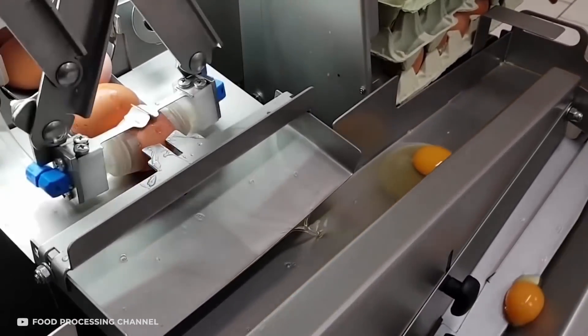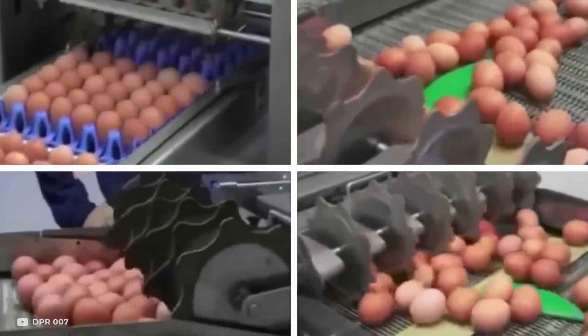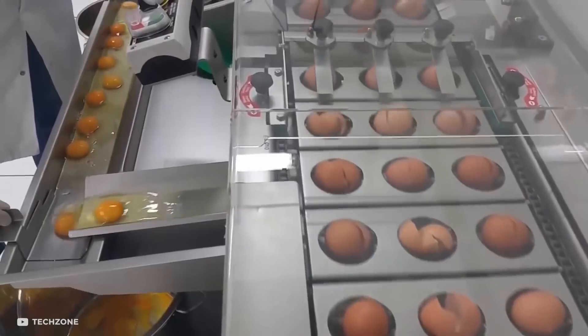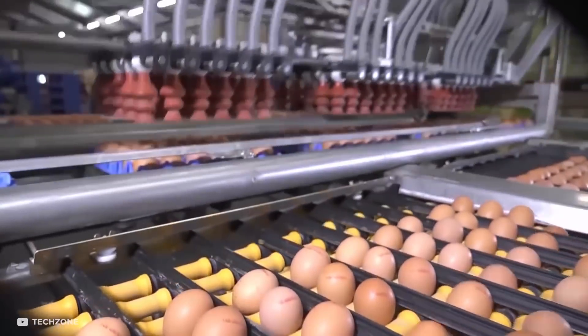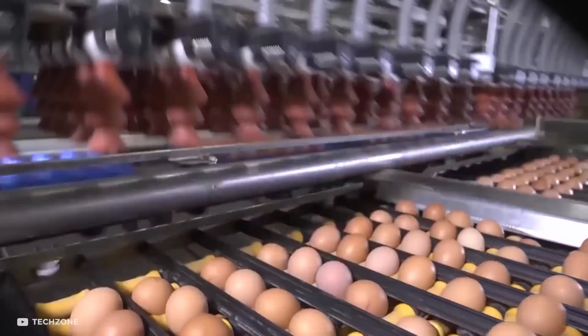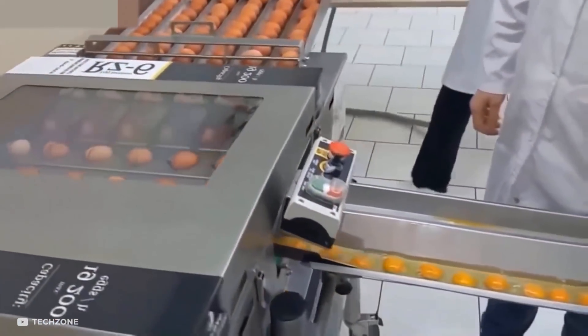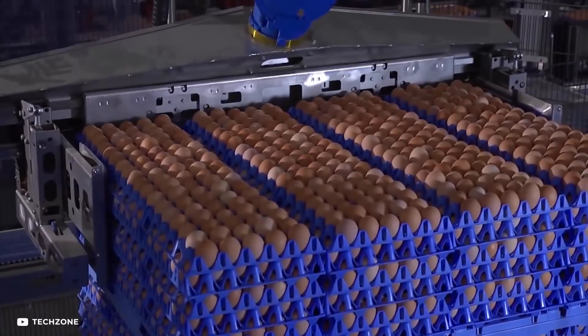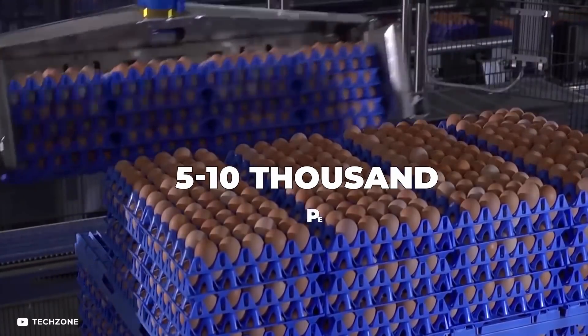The machine is designed specifically for the purpose. A variety of these machines perform various functions in harmony, such as the washer or the egg breaking machine. Since the raw egg is not clean, the equipment moves them along a conveyor belt where different machines clean them, break them, and separate the components into different compartments — processing 5 to 10,000 eggs per hour.